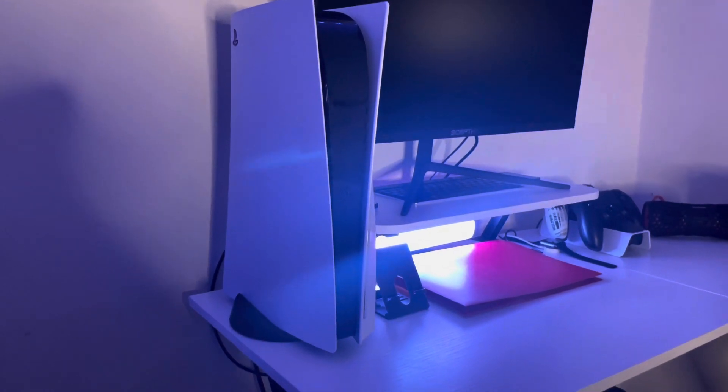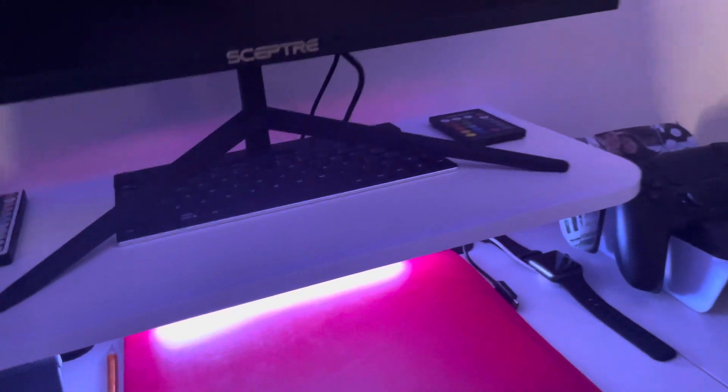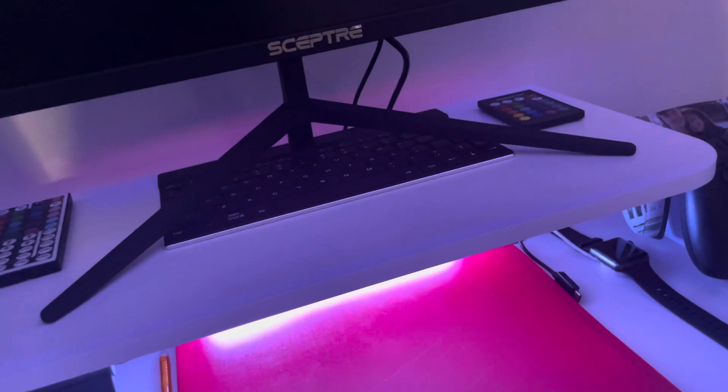Then my phone stand and obviously my PS5, which is the staple of this setup. I might get the black side panels because I know they sell them now. Moving on from my PS5, there's my light remote, and my keyboard — I don't really use that keyboard, I just don't feel like getting rid of it. I think it adds a little something so it's not super plain.